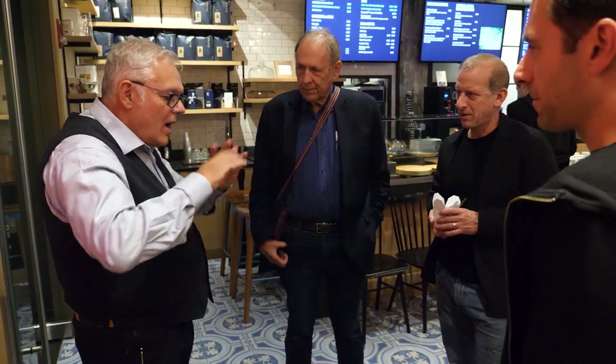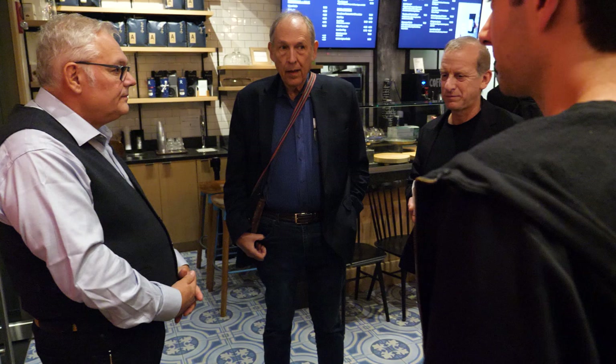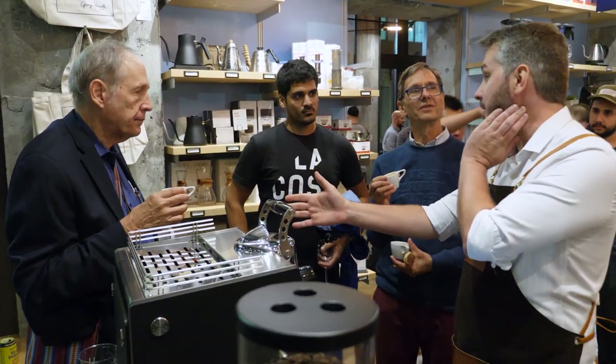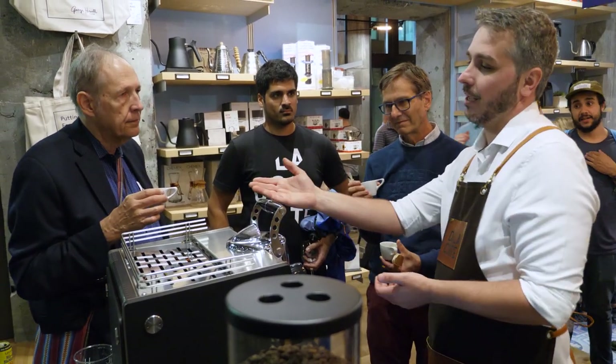Subscribe and watch for those videos in the coming weeks, and a lot more on the incredible Dalla Corte Mina and XT machines. But for now let's get back to George Howell. If you're into high-end coffee, George is a guy to listen to. He's well known for having raised specialty coffee quality standards to a new level starting way back in 1974 through his company The Coffee Connection. He grew that company into 24 locations, and then in 1994 he sold his high-quality and very popular coffee company to Starbucks and returned to coffee traveling worldwide.